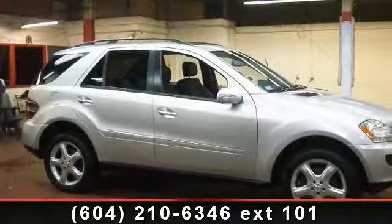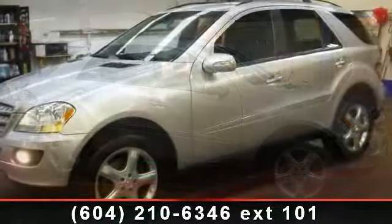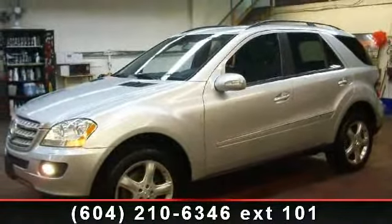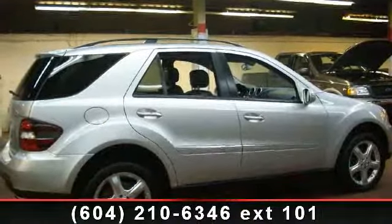Arrive in style with this 2006 Mercedes-Benz M Class 3.5L. Don't miss this great deal on a luxury vehicle. This vehicle comes with a reliable 6-cylinder engine, connected to a smooth shifting automatic transmission.